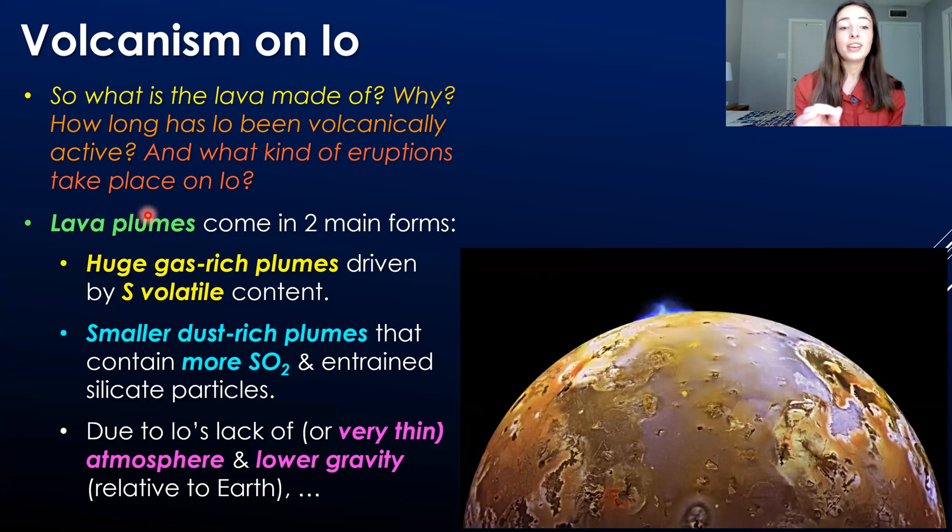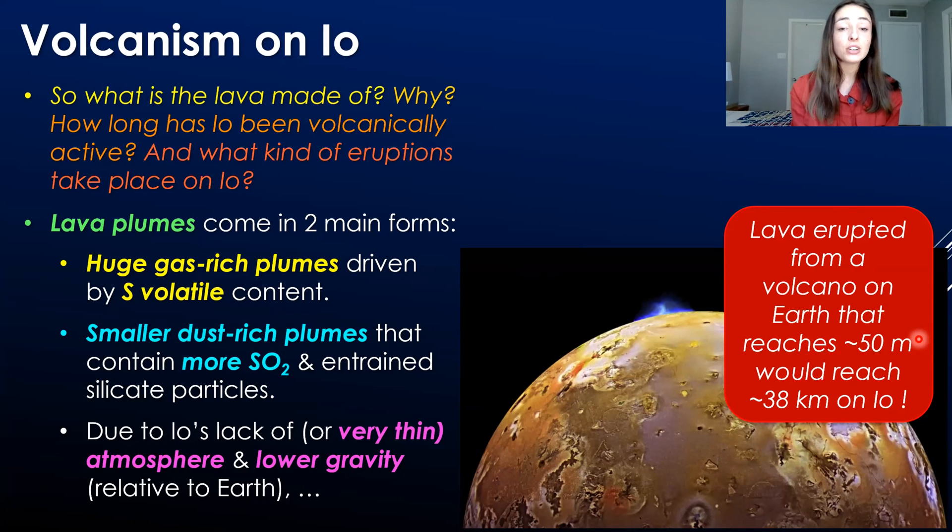One really cool feature are lava plumes, which come in two main forms on Io. First are huge gas-rich lava plumes driven by sulfur volatile content — just massive plumes that can reach crazy heights. Then there are the smaller dust-rich type that contain more sulfur dioxide rather than sulfur and more entrained silicate particles. These plumes are able to reach crazy heights and even contribute material to passing Galilean satellites. A lava eruption that would reach 50 meters on Earth would actually reach 38 kilometers on Io.